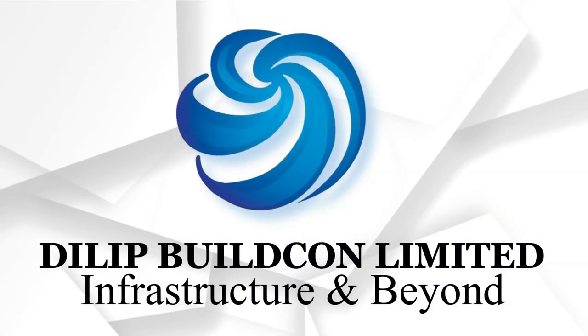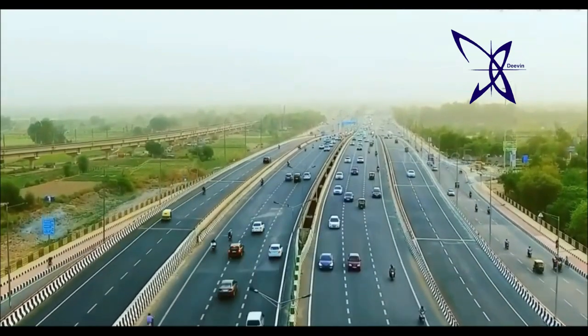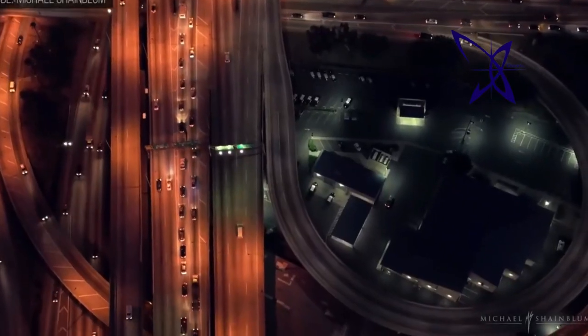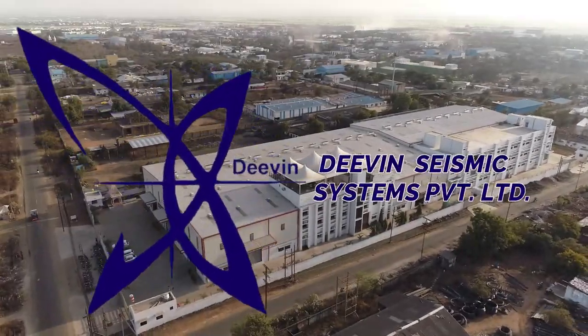Dilip Bilcon Limited, a successful, fast-growing industry house in the field of National Infrastructure Development Sector for over two decades. Our state-of-the-art manufacturing unit, Deveen Seismic System, which is an integral part of DBL.